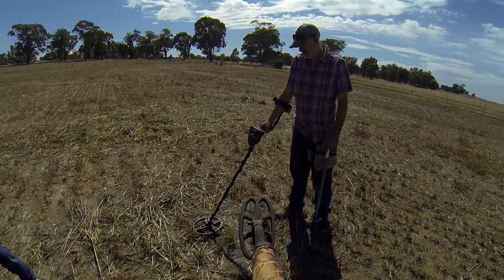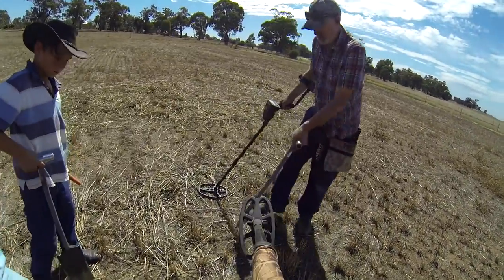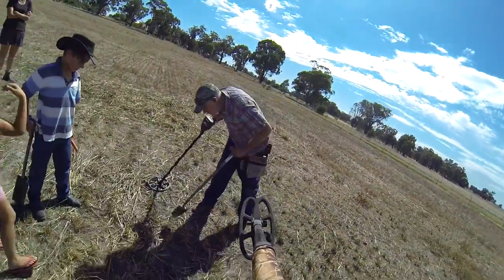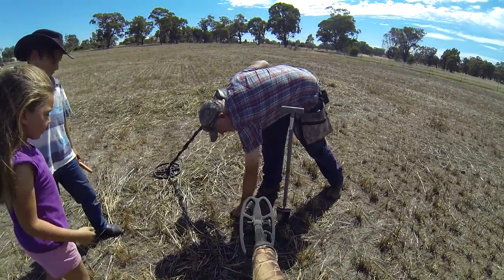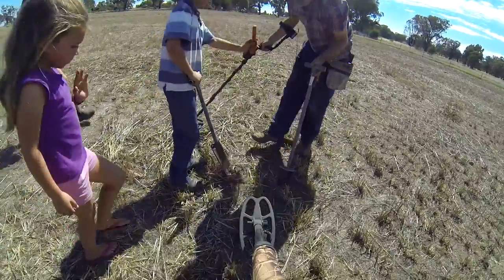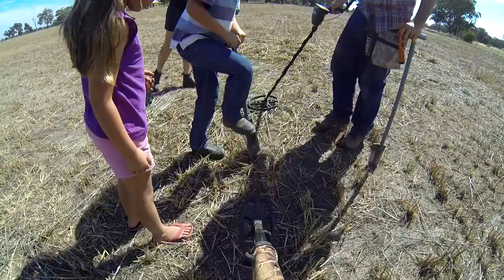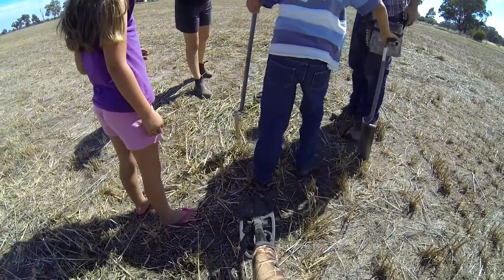Back here again viewers. Troy's got a nice one - what's it read on the AT Gold, Troy? 77. 12.38 on the E-Trac. I think I can see it on the surface. What is it Troy? A can? It's got a hole in it - might be a little bit of pipe or something. Might be the old flagpole.